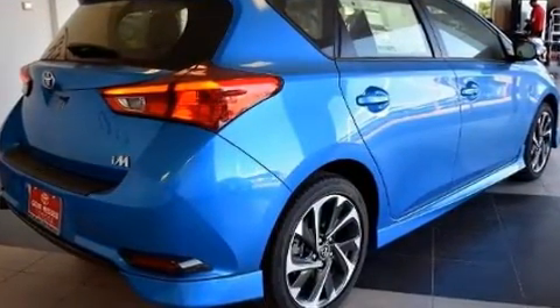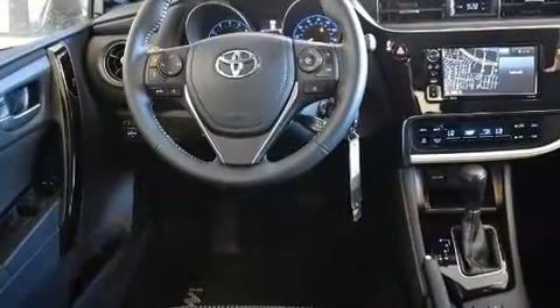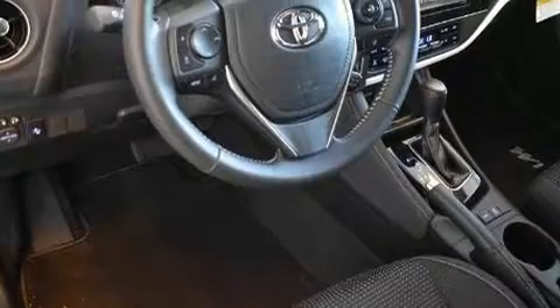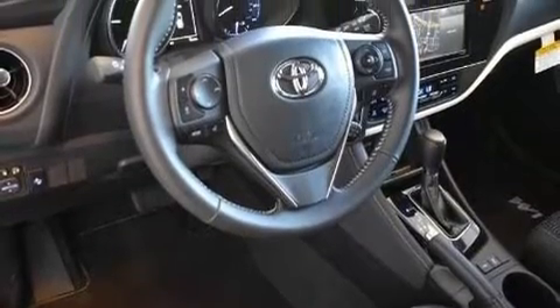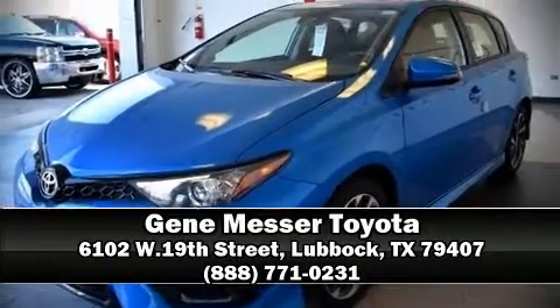With side curtain airbags supplementing the rest of the safety network, you can be assured that you and your passengers will experience top-tier protection. Our sales reps are extremely helpful and knowledgeable. Stop in and take a test drive.